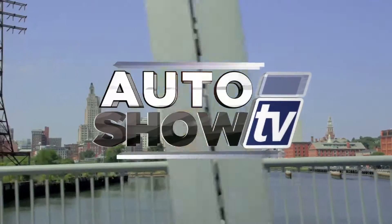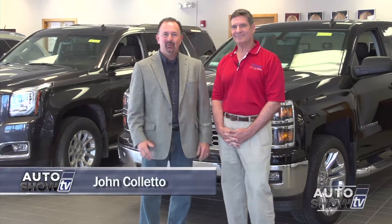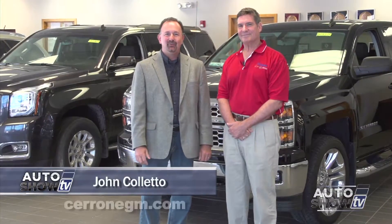It's Auto Show TV. Good morning, welcome to Auto Show TV. I'm John Coletto. We're starting this morning's show here at Cerrone Chevrolet Buick GMC in South Attleboro.